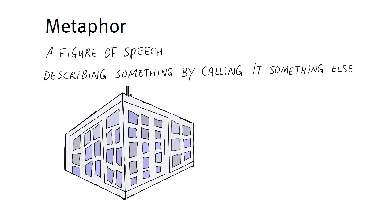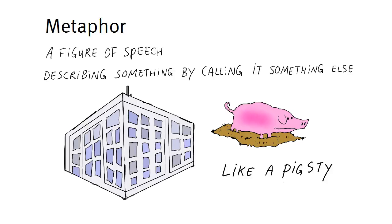If I call an enterprise a sinking ship, everyone will know it's doomed to fail. If parents call their kids' room a pigsty, they think it's a huge mess, like a pigsty.